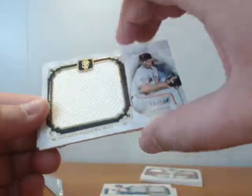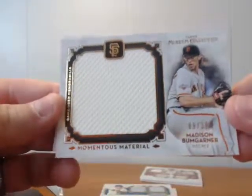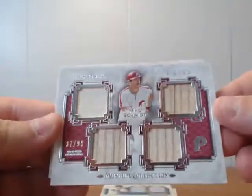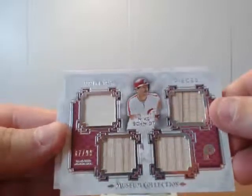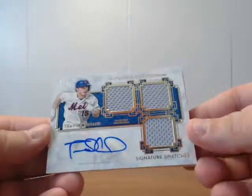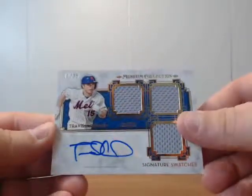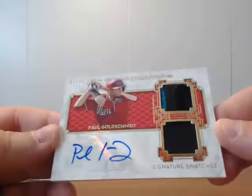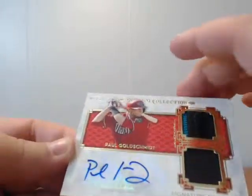Our jumbo patches: Madison Bumgarner 9 to 35, Hanley Ramirez 33 of 35. Our quad relics: Hall of Famer Mike Schmidt 37 to 99, Max Scherzer 72 of 75. And our patch autos: Travis Darno 11 to 25, and Paul Goldschmidt 7 of 25 — got two collars in that one. Alright Colby, happy Father's Day! I'll get these sent out to you, probably tomorrow or Tuesday.